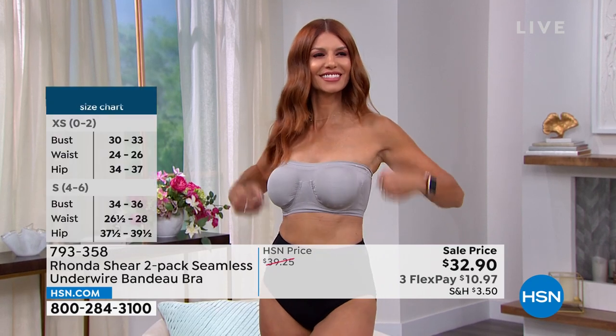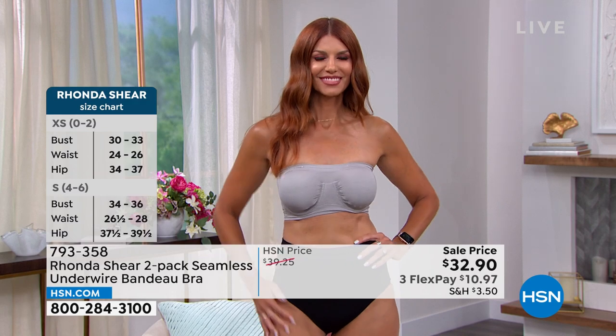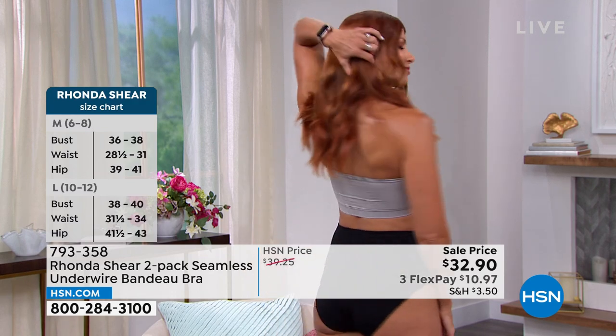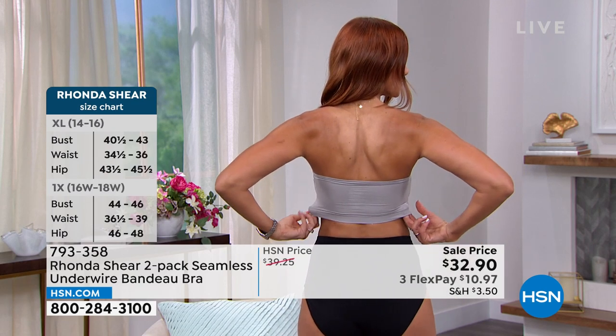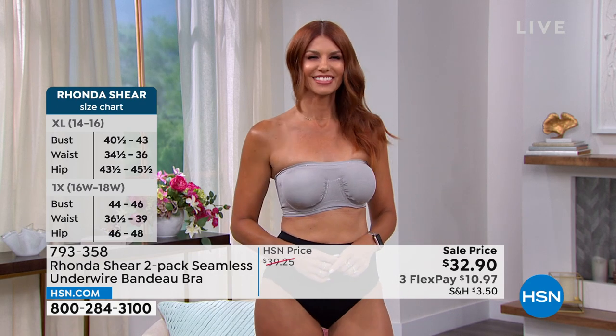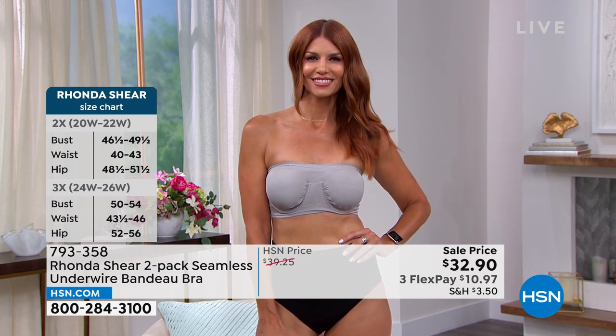As Rhonda always thinks about those little extra details, it does have removable pads. So you can wear it with or without the pads. How many of us have one bust that's a little bit bigger than the other? You can double up on one side if you want to, just to get a little bit more evenness. If you have a prosthesis or cooling pads or anything like that, you can always wear it with this style as well.